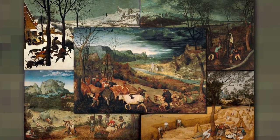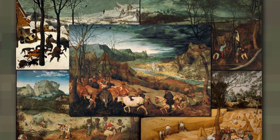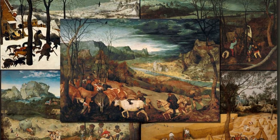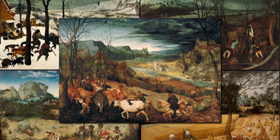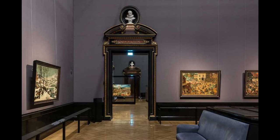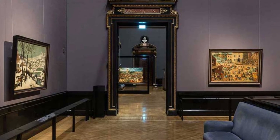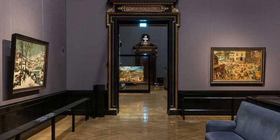Bruegel completed the paintings of the series Seasons by February 1566. They were intended as part of a large-scale decorative scheme for the dining room of the merchant's palatial house in Antwerp. Bruegel's landscape series was probably hung high up on the walls above the panelling, forming a continuous frieze around the room. Three of these paintings are now in the collection of the Art History Museum in Vienna: The Gloomy Day, The Return of the Herd, and Hunters in the Snow. The picture Haymaking is at the Lobkowicz Palace in Prague, and The Corn Harvest is now at the Metropolitan Museum of Art in New York.